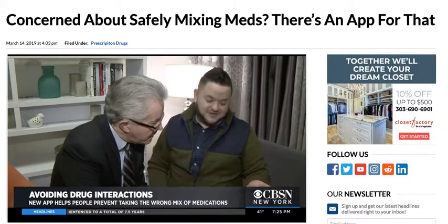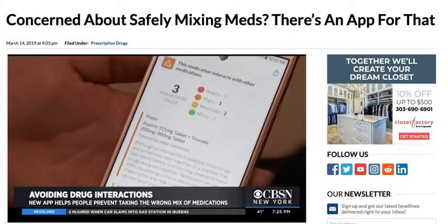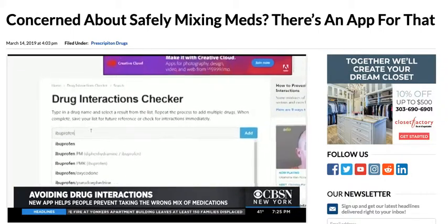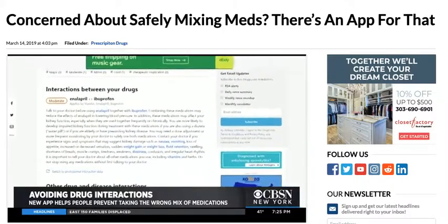And what do you know — it turns out both ibuprofen and aspirin, which he wanted to take for a headache, are flagged as having a moderate interaction with his regular meds. There are other ways to check for drug interactions on the web, of course, but they can be time-consuming and awkward to use, especially if you're taking multiple medications.